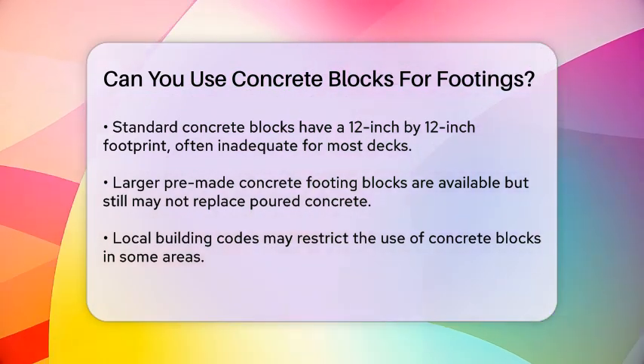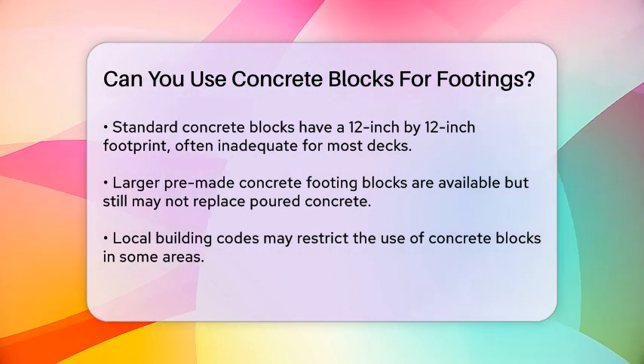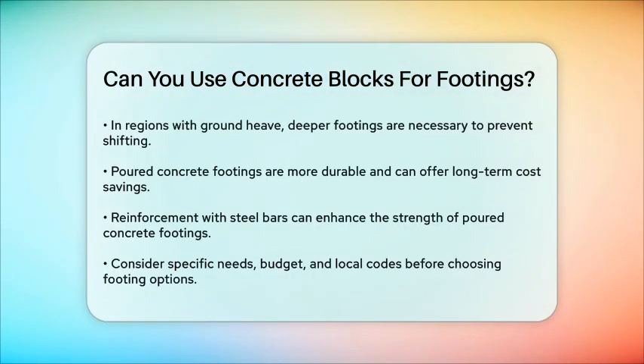Poured concrete footings offer several advantages, including better durability and long-term cost savings. They are made by pouring concrete directly into the ground, which provides a more permanent solution. These footings can be reinforced with steel bars to increase their tensile strength and resist cracking.